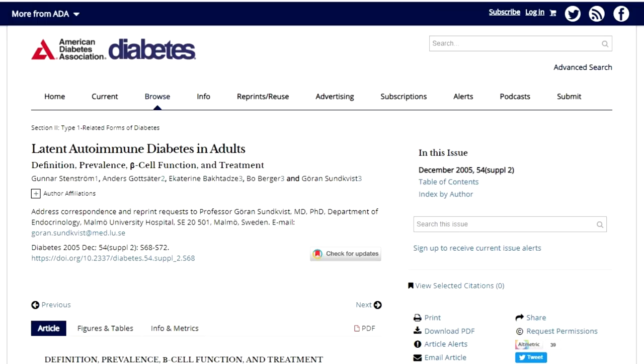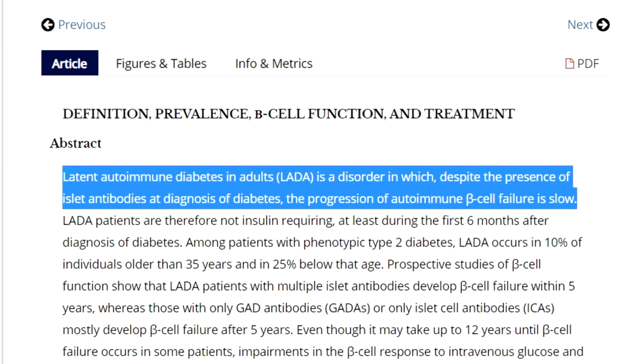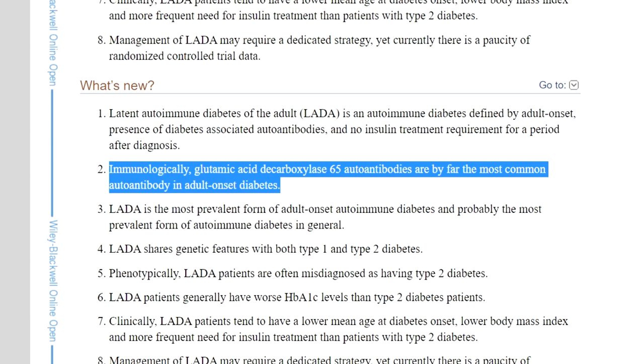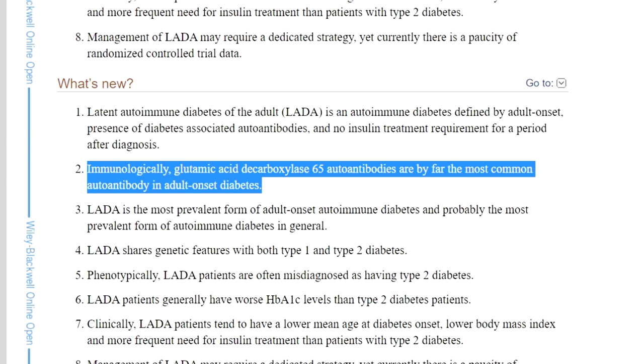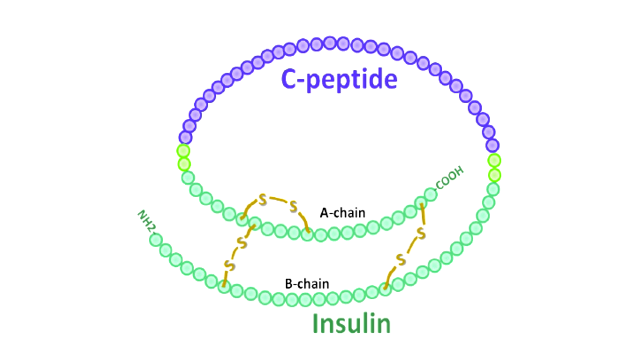If you test positive for a minimum of one of these antibodies, then you may be diagnosed with type 1.5 diabetes, but the antibody situation is different from type 1 diabetes in terms of how much damage has been done to the beta cells. Unlike type 1 diabetes, latent autoimmune diabetes in adults is a disorder in which, despite the presence of islet antibodies at diagnosis, the progression of autoimmune beta cell failure is slow. Notably, glutamic acid decarboxylase 65 autoantibodies are by far the most common autoantibody in adult-onset type 1.5 diabetes. C-peptide should also be tested, as it is a marker of insulin production — measuring whether beta cells are able to produce sufficient insulin or whether that ability has been impaired over time.